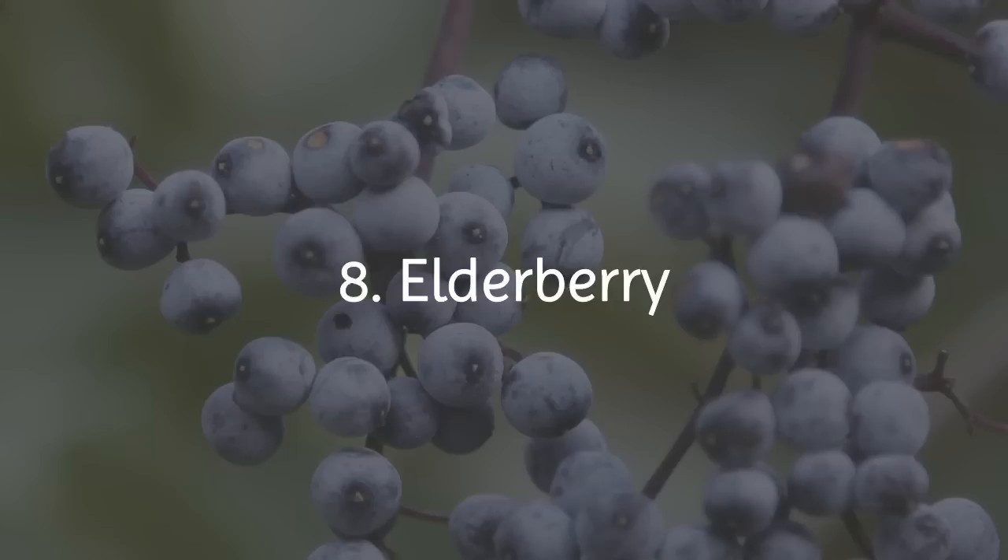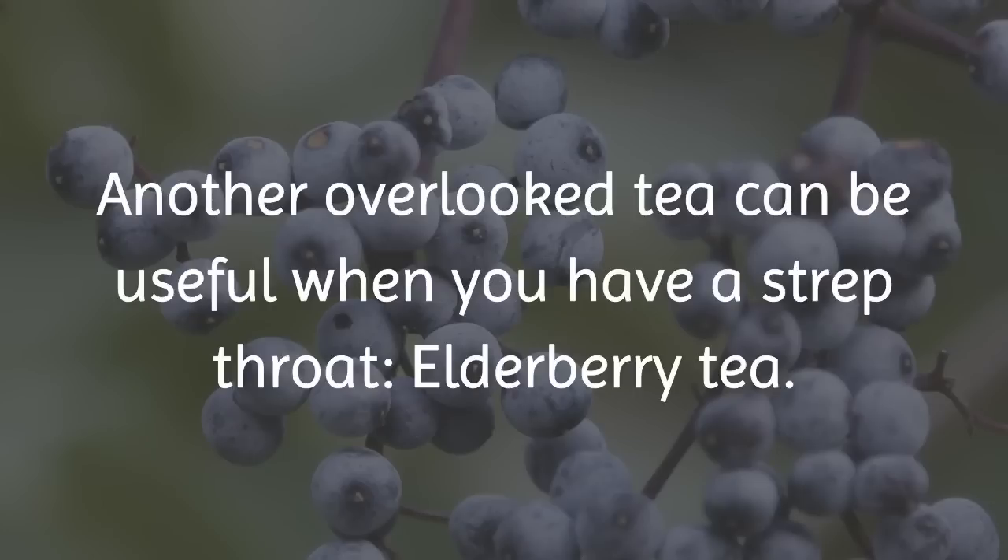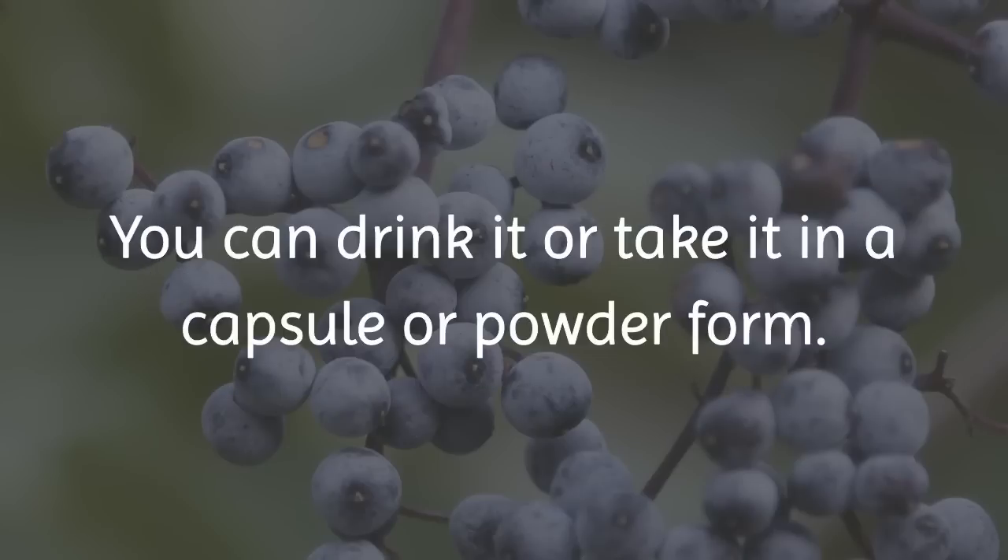8. Elderberry. Another overlooked tea can be useful when you have a strep throat: elderberry tea. You can drink it, or take it in a capsule or powder form.